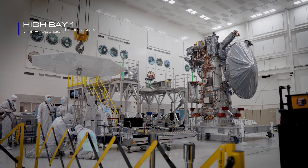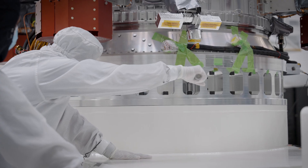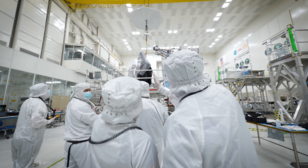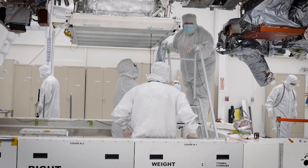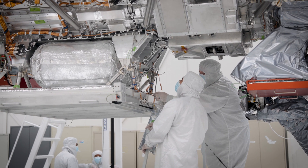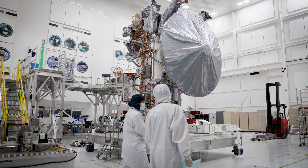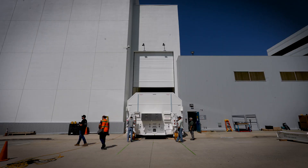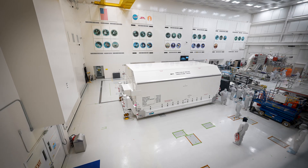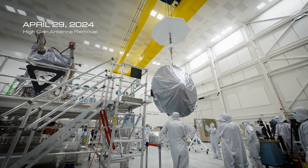What you're seeing here is what we call High Bay One. The engineers, the technicians, the quality assurance members of our team are actually getting our spacecraft ready. The process for preparing the spacecraft is really an art form, a dance. One of the things that we have to think about is how we're going to make our spacecraft fit inside of our shipping container. We have to figure out what hardware needs to ship with the main spacecraft and what hardware needs to be taken off, like taking off the high gain antenna.